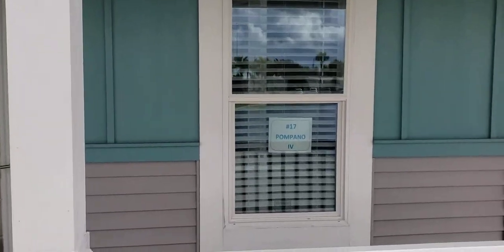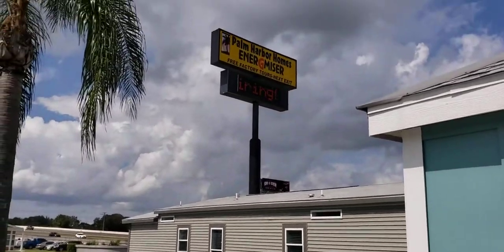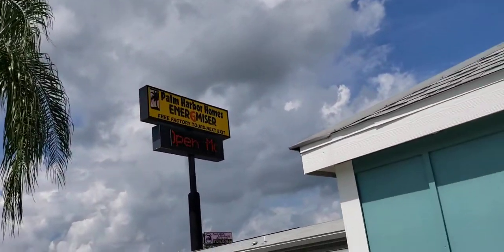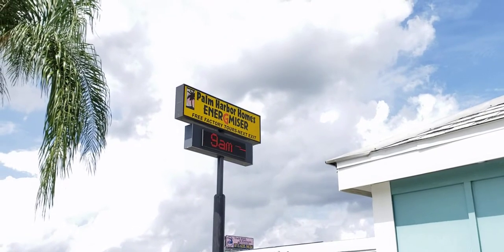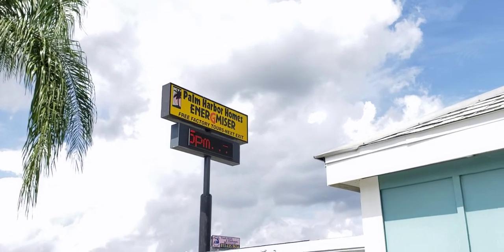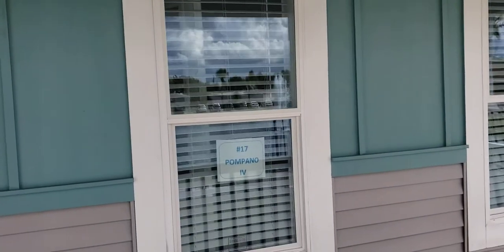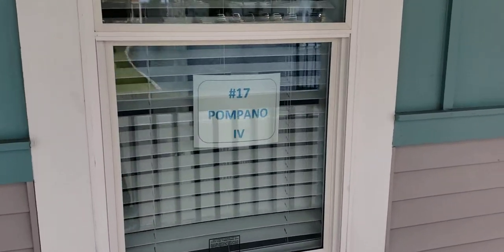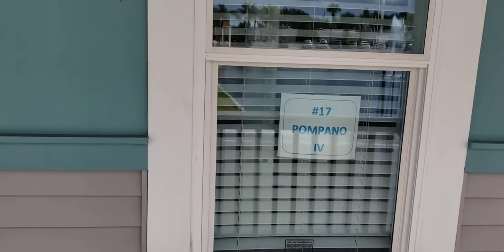What's up everybody, DIY Raymond here. Today we're in Plant City at Palm Harbor Homes, right off Interstate I-4 in Plant City, Florida. This is number 17, the Pompano-4 — and this here is a modular home.